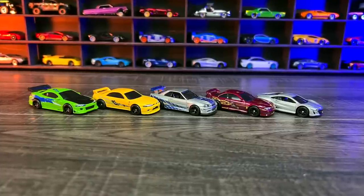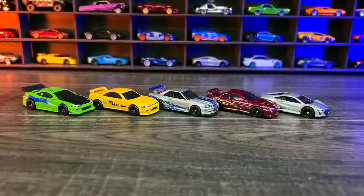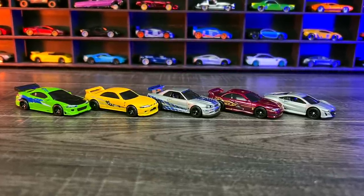And there we have all five cars from this set. Let me know in the comments section down below which one you think looks the best.